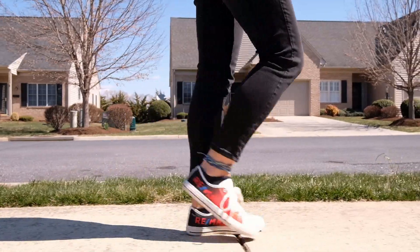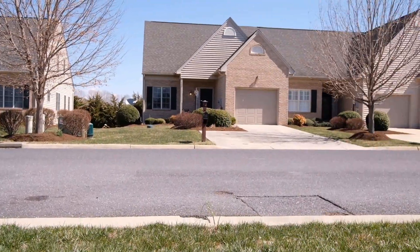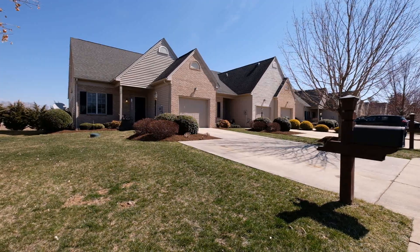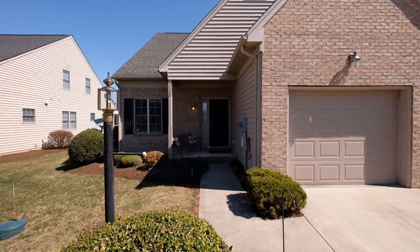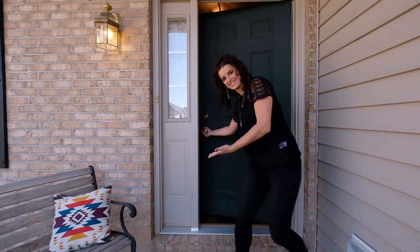Spacious living, a quiet neighborhood, and conveniently located close to shopping, hospitals, and I-64. This is the home you're looking for. 145 Bryant Drive in Waynesboro is an end-unit townhouse with lots of natural light and lots of features.